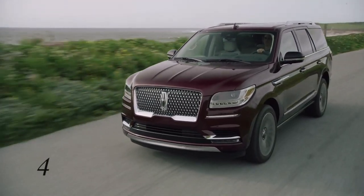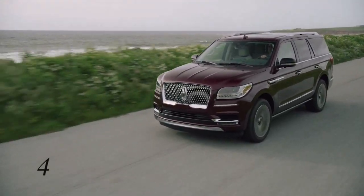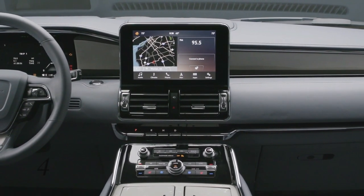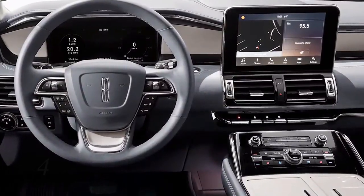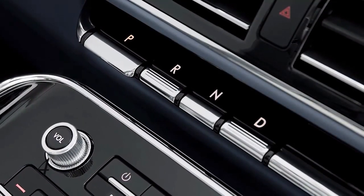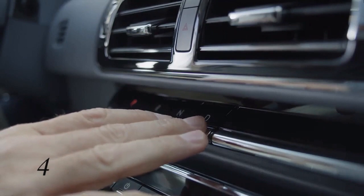Number four: the newly designed 2018 Lincoln Navigator is completely redesigned from the exterior to the interior. The new piano key shifter creates a new driving experience where you'll engage the vehicle like you'd engage a note of music on a piano.